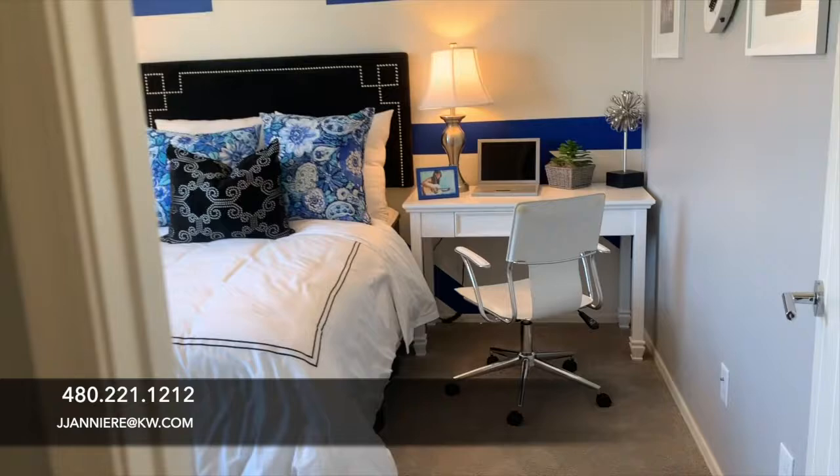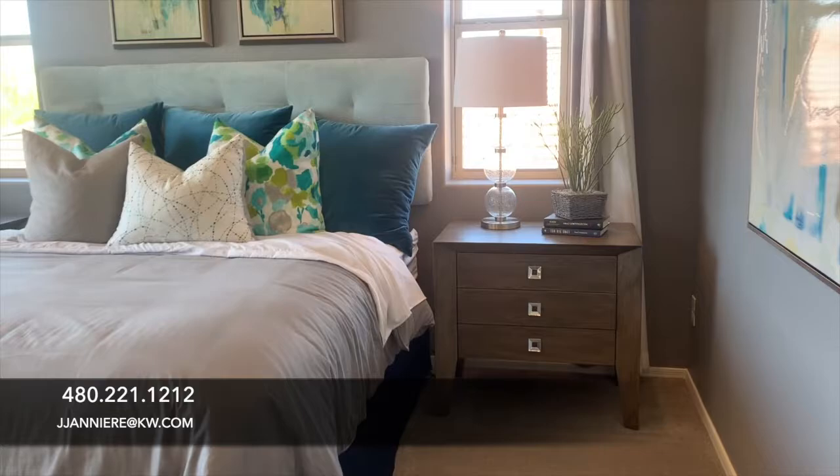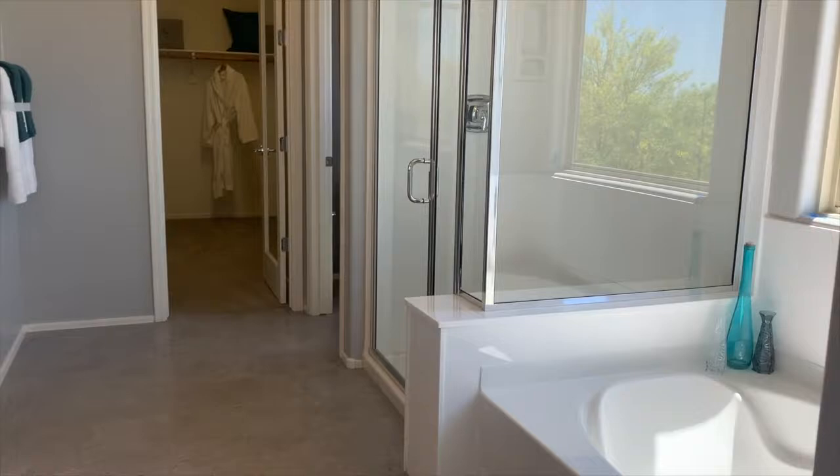To learn more about this home and the community, you can reach me at 480-221-1212, or you can email me at jjanniere@kw.com. Enjoy the rest of this video. See you soon.